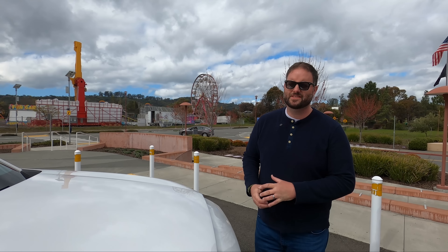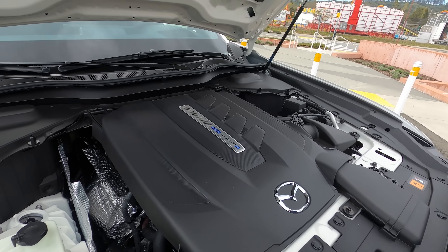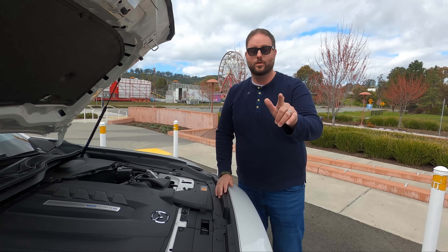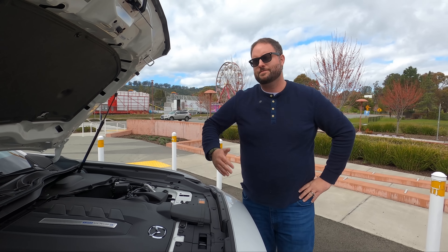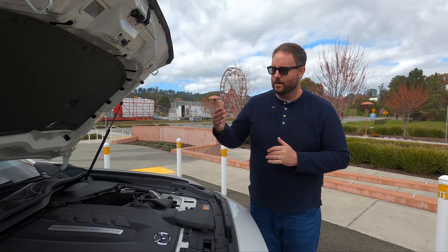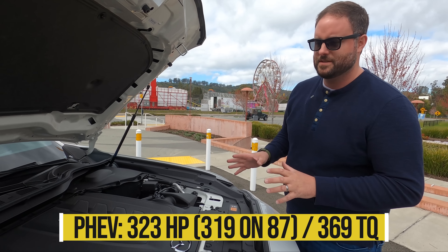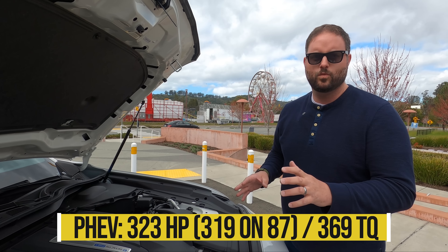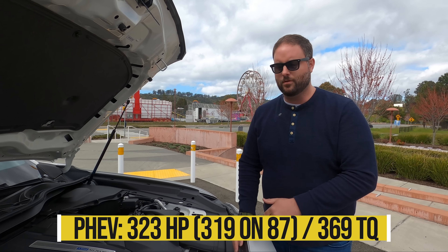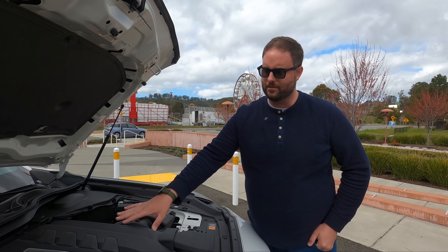Time for the powertrain. This is the e-SkyActiv PHEV — there's no turbo under here. It's a 2.5-liter naturally aspirated four-cylinder, so this puppy revs when you get on it. It's paired to a 68 kW electric motor sandwiched between the engine and transmission. Combined power is 323 horsepower and 369 lb-ft of torque with premium fuel. Mazda actually recommends just running 87-octane, since the difference is minimal.